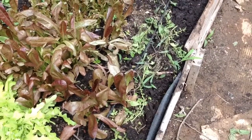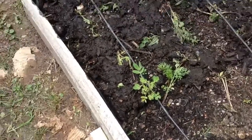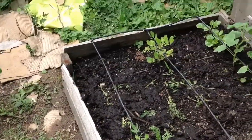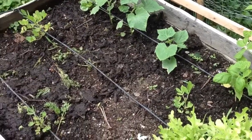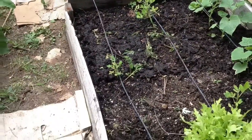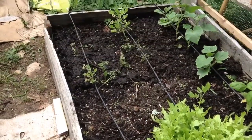The spinach went to bolt, so obviously there was nothing left to harvest — it's just going to seed at that point. So I chopped it and dropped it right where it was. A lot of people would take that out of the garden, but I just chop and drop — it'll decompose, add back to the soil, and be ready for the next crop of plants.